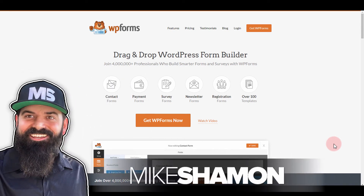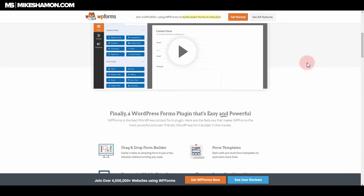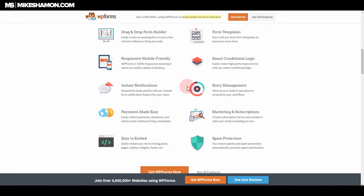Hey, Mike Sham here, and today I'm going to be reviewing WPForms. WPForms is a WordPress form plugin that you can use on your WordPress website. I've already done a few other form builder reviews, so I just wanted to see what this one has to offer. It actually looks like a really decent form plugin from the time I've been using it. I have it installed on a few sites already and have gone through and looked over some of the features.